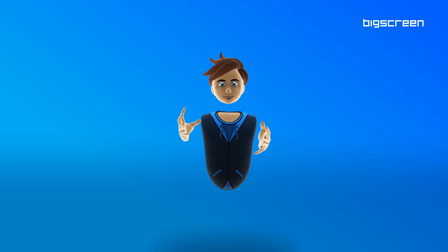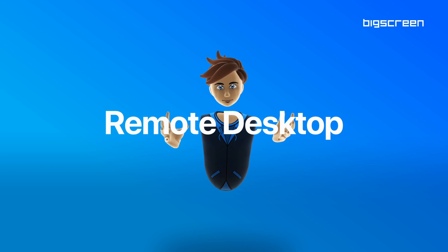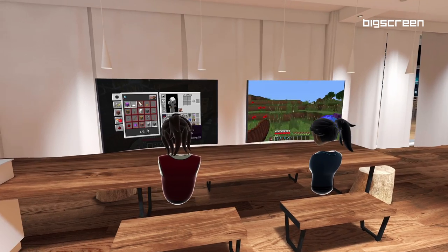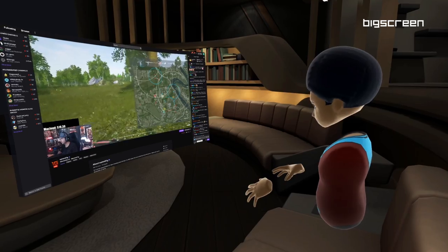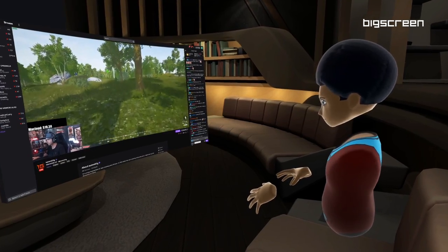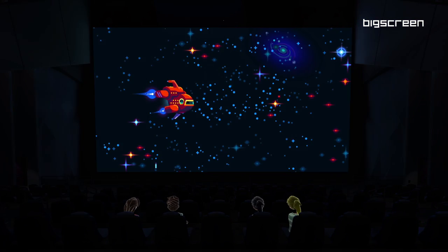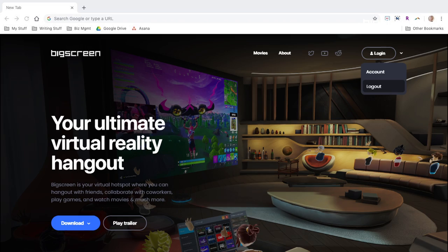And to top it off, we fully reworked Remote Desktop for Oculus Quest. With Remote Desktop, you can use your PC on your Quest — play your favorite PC games and use any Windows application. With this update, Remote Desktop now has high quality video streams, high refresh rates, ultra-low latency streaming, and a new simple installer.